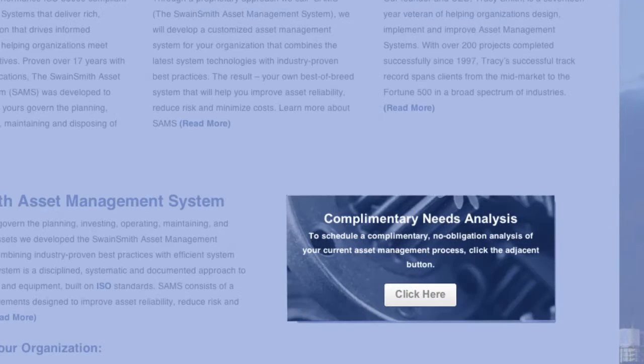I invite you to take advantage of our complementary needs analysis. It will help you identify your areas of greatest need and put you on the path to an efficient and productive system. Contact us and we'll get started right away.